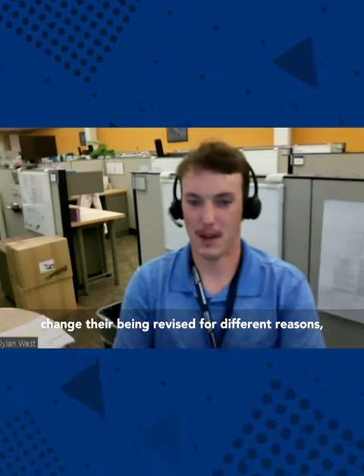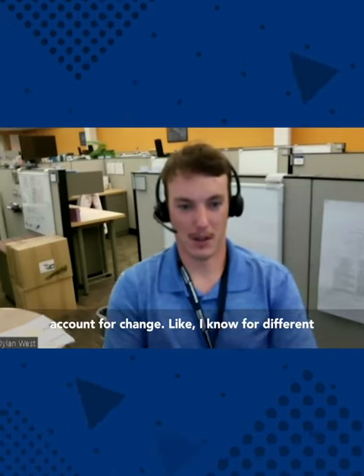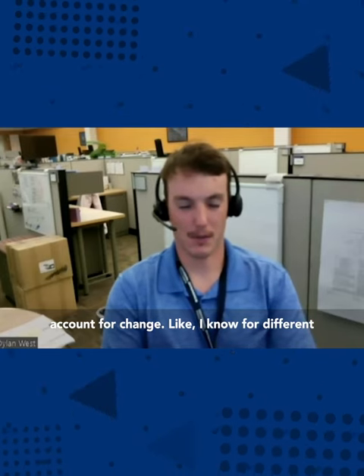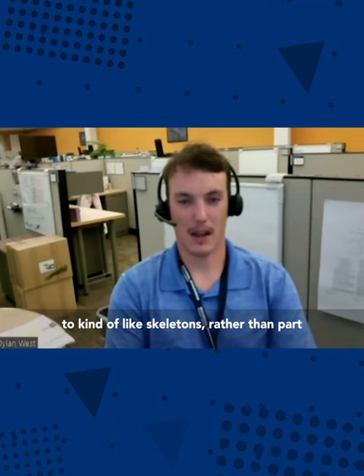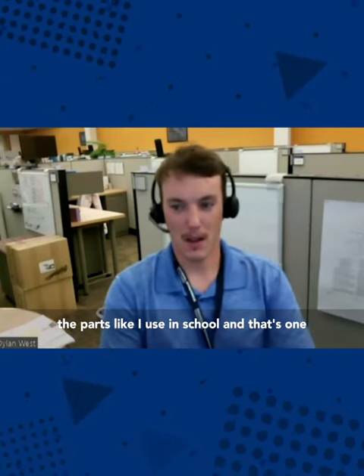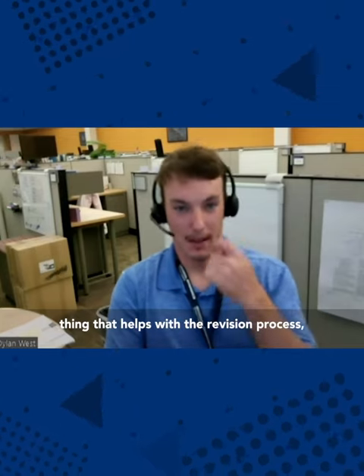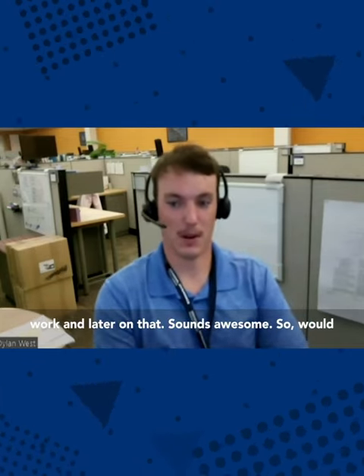Things are being revised for different reasons. Building your models to account for change is really important — for different assemblies we use here, we assemble things to skeletons rather than parting parts the way I learned in school. That's one thing that helps with the revision process that I'll definitely incorporate into my schoolwork and later on.